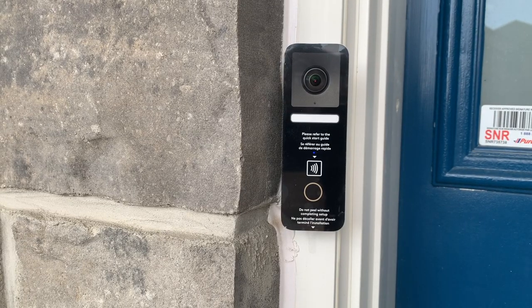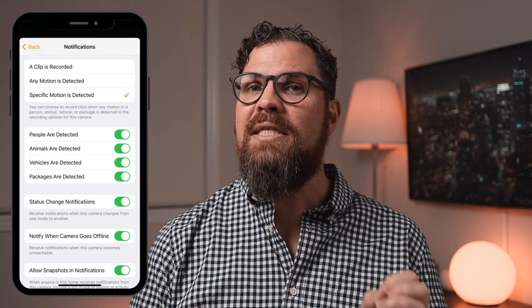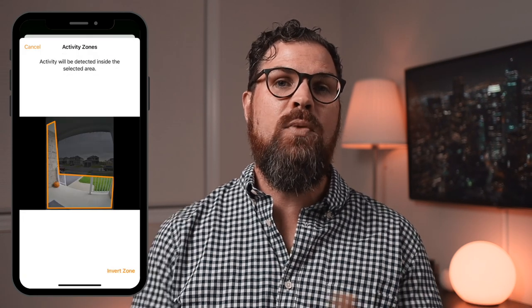And let's not forget about cameras. These can give you peace of mind when you're away to make sure that everything looks calm and in good order. If you have a HomeKit doorbell with HomeKit Secure Video, then depending on your preferences, you can receive notifications when people, animals, cars, or motion in general is detected. You can make this even more useful by creating activity zones within the settings, so you only receive notifications within a specific area and not, for example, every time a car goes by.